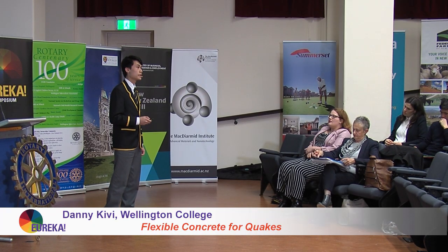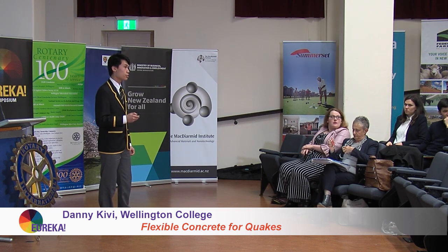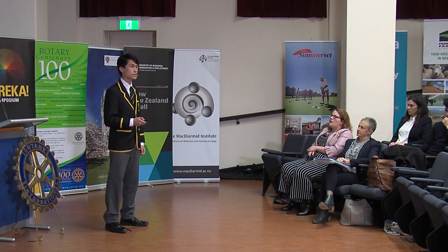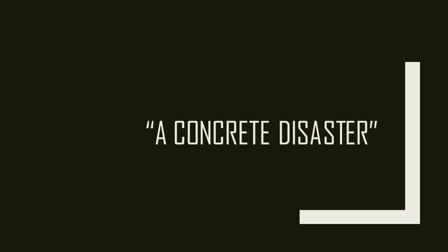A magnitude 7 earthquake struck the heart of Haiti, leaving the country in ruins. The quake took 160,000 lives and displaced more than 1.5 million people. Eight years later, the country is still recovering. But what if I told you this wasn't a natural disaster, but a man-made disaster — a concrete disaster? It was because of poor construction, poor safety records, and cheap concrete that Haiti was devastated.